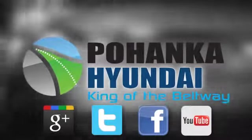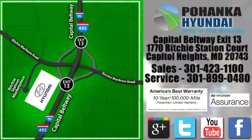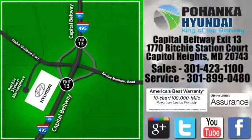Visit Pohanka Hyundai, King of the Beltway, today. We are conveniently located on the Capitol Beltway at exit 13, 1770 Ritchie Station Court in Capitol Heights, Maryland.